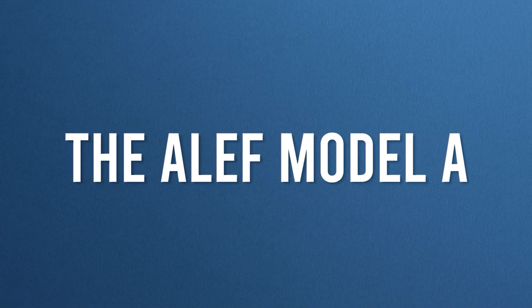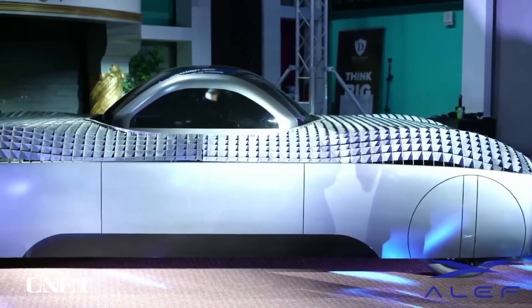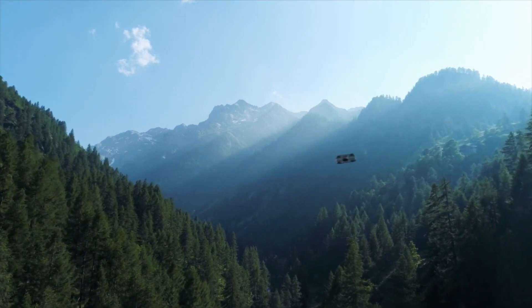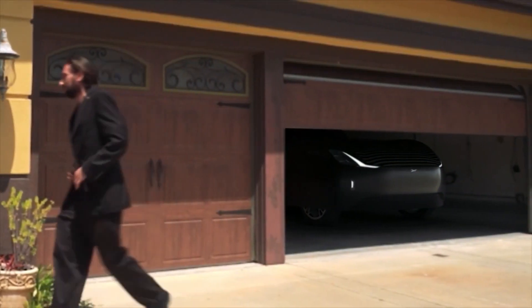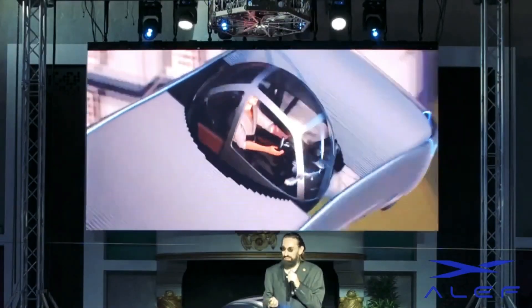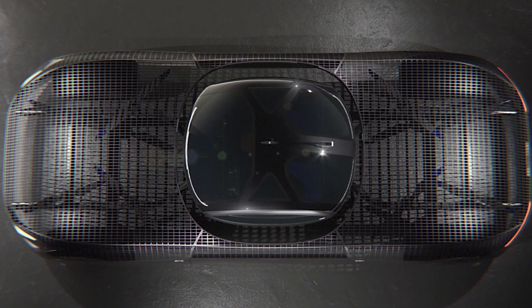Number five: the Aleph Model A. Aleph's Model A is one of the most unique flying cars on this list. The top surface of this battery-powered flying car is an open mesh that lets air flow through. It is about the size of a big car and is designed to seat two passengers inside a compartment shaped like a bubble. It also boasts eight propellers on both sides of the passenger bubble.